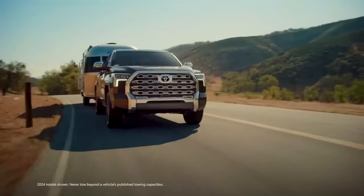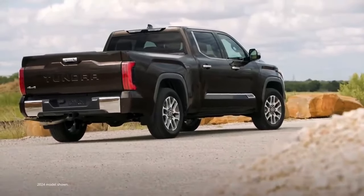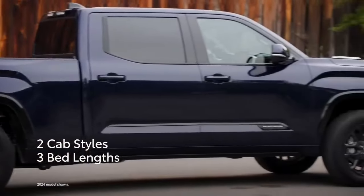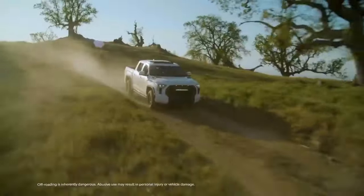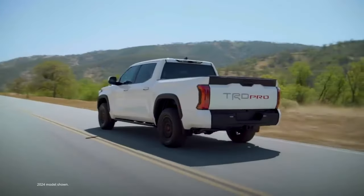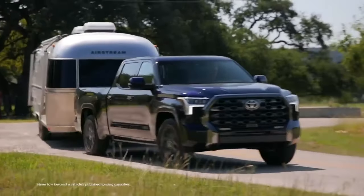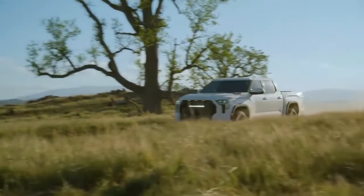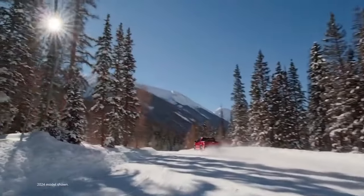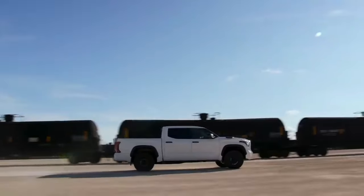Toyota may have left the previous Tundra on the proverbial vine a little too long, but the redesign that debuted for 2022 is a major improvement. Buyers bemoaning the loss of Toyota's old-school V8 need not fear — the twin-turbo V6 and its more powerful hybridized sibling are plenty strong, providing quick acceleration. Though we were disappointed by some vibration at idle, we've had mixed experiences with the Tundra's towing capability.